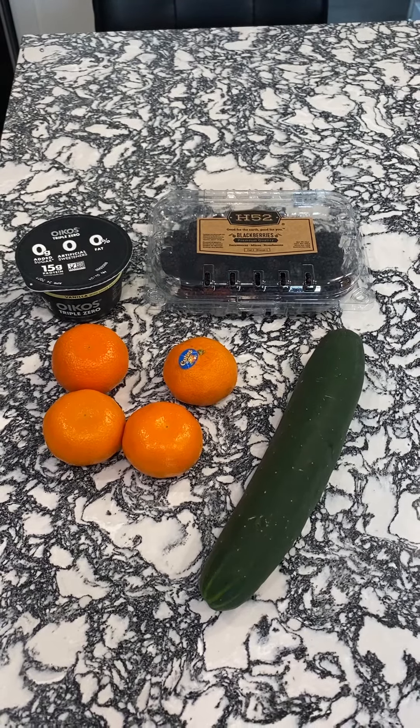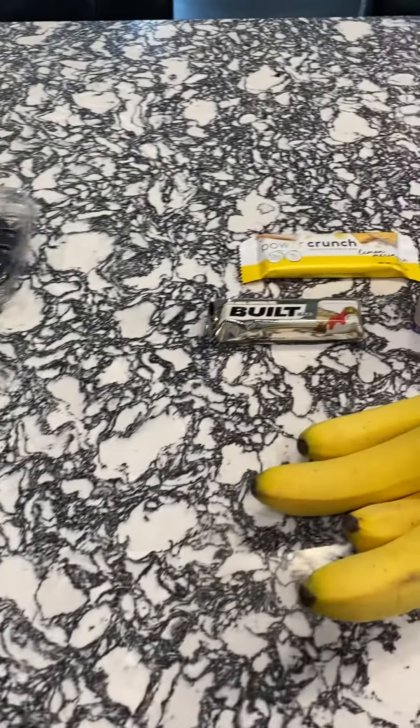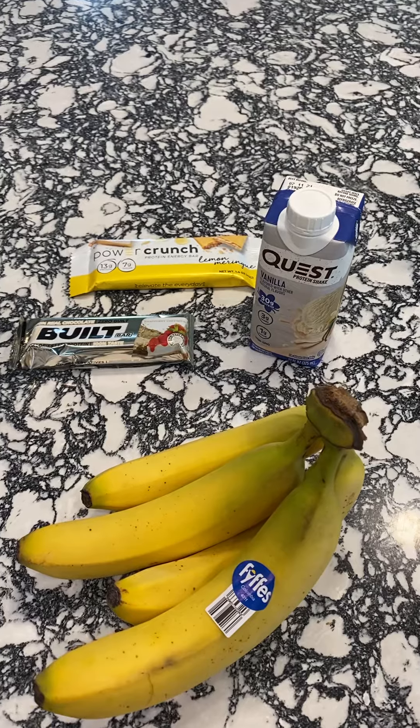These are all easy grab-and-go snacks in phases 1 through 3, or if you're in phase 4 or not on the program, some quick and easy stuff and a couple of shelf-stable options.